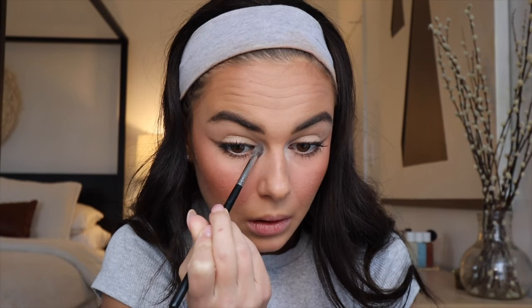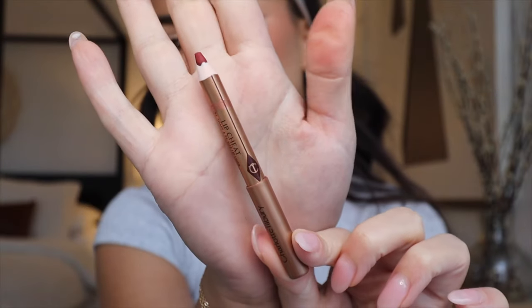I went back in and fixed things up with a little bit of the brightening shadow, then added some more of the Blanc Type shadow on the lid over the sparkle to make sure everything is blended and bright. Going back in with my beauty sponge and buffing the face to make sure everything is very blended.